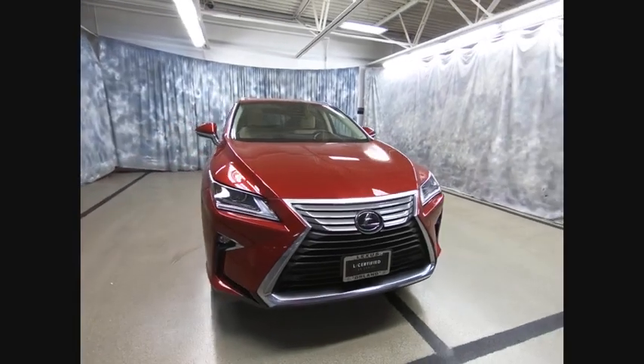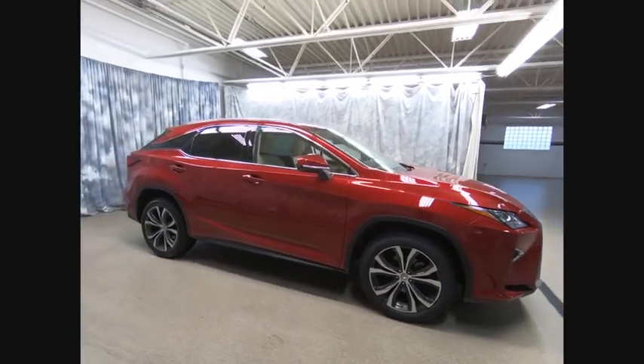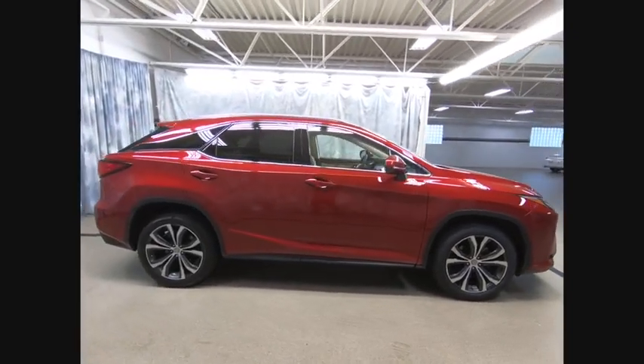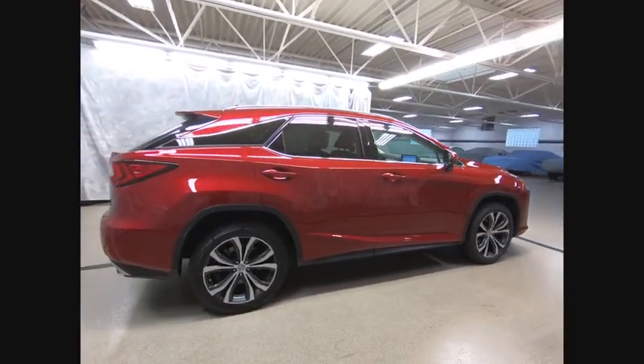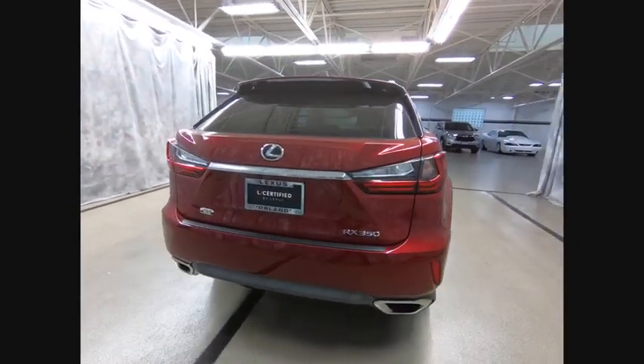Pick up this great vehicle, which is available today. This could be the one you've been searching for. Contact the dealer today and get behind the wheel today. And is priced below $40,000. This vehicle has less than 40,000 miles.